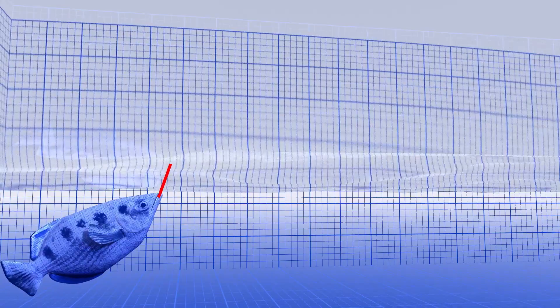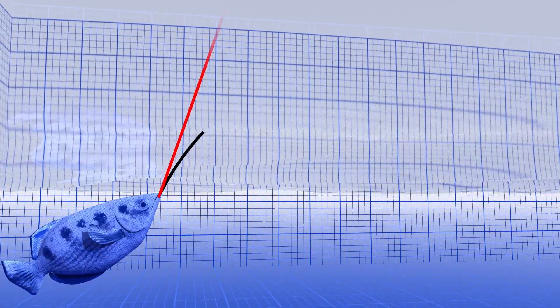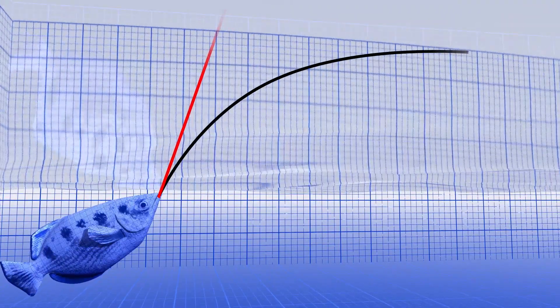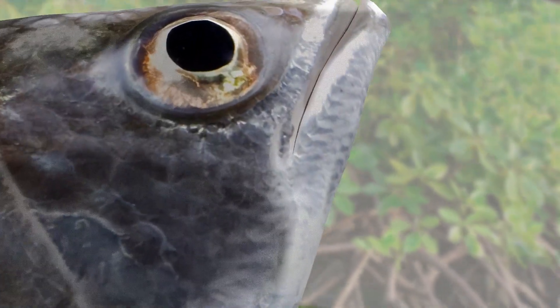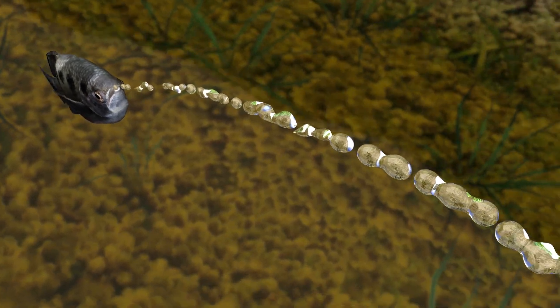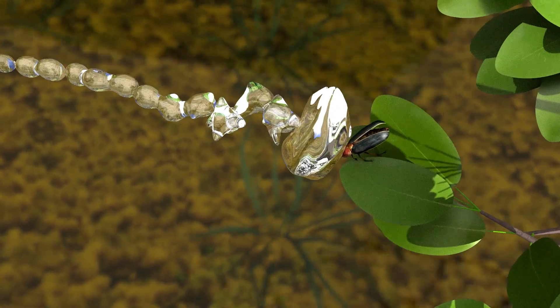If the prey is close enough, the stream path will follow a straight line. But if the distance is extended, gravity will often bend the trajectory into an arc. Again, the archer quickly makes all of the required corrections, adjusting its aim to allow for the gravitational pull, and the outcome is predictable.